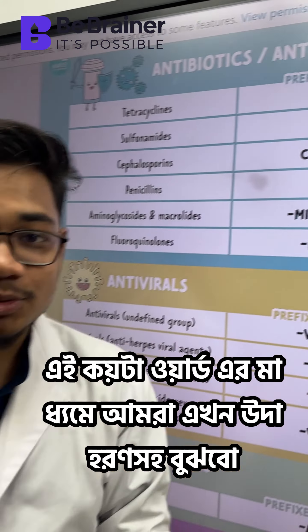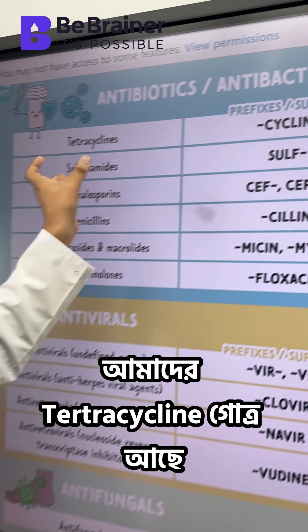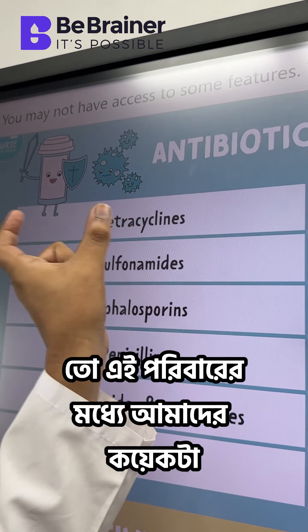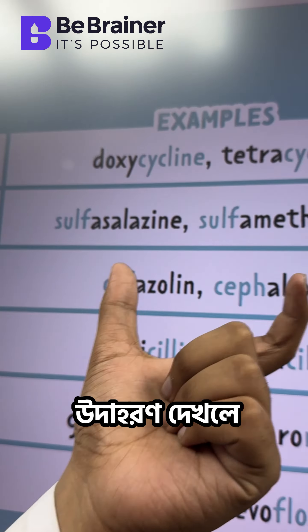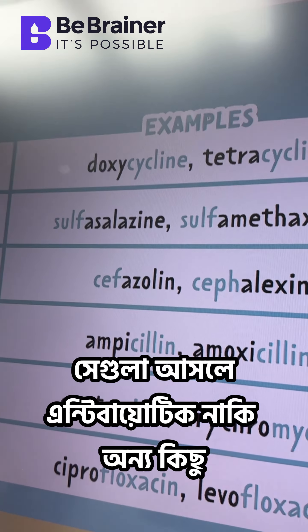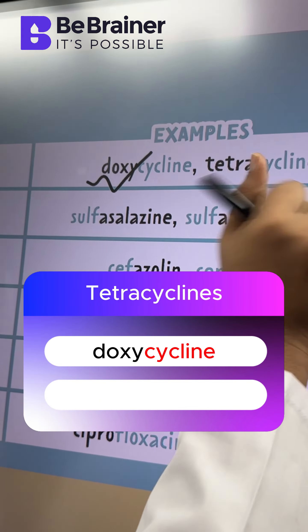In this case, we can see antibiotics in this video. We can see tetracycline. If you notice, we can see two studies of antibiotics. The medications are doxycycline and tetracycline.